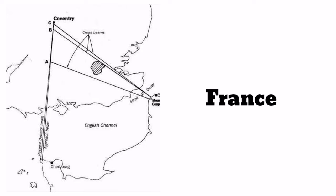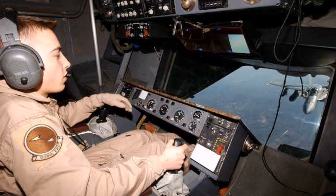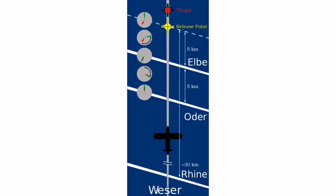A radio operator observes the intersection of the beams. The first intersection happens 20 km before the target, which helps to align the aircraft. The second intersection happens 5 km before the target, at which point the bomb operator switches on a stopwatch-like device with two hands running independently. The third beam intersection occurs 5 km before the target, and the bomb operator presses another button, which stops one arm and starts the other arm of the stop clock. When both arms come together automatically, the bomb is dropped.